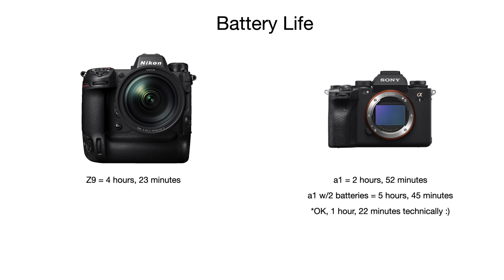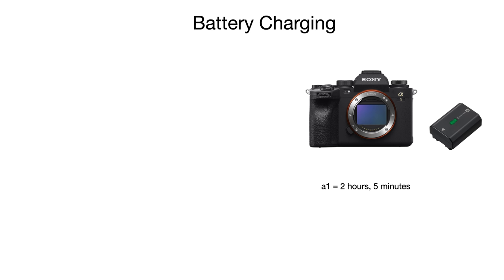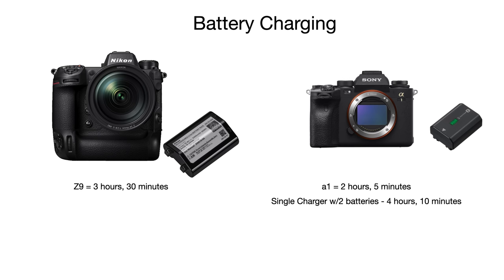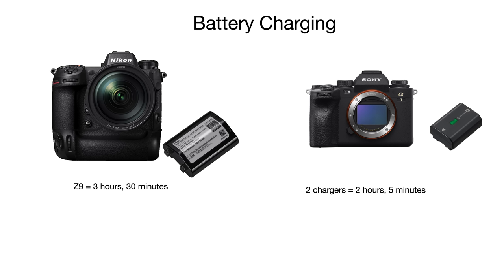The smaller A1 batteries also have an advantage while charging. The A1 batteries charge from a fully dead state in about 2 hours and 5 minutes. The Z9 from the same dead state takes about three and a half hours to fully charge. If you only have a single charger, the Z9 gets you back to shooting faster than trying to charge two A1 batteries. However, if you have a pair of chargers for the Sony, you'd be fully charged in roughly an hour and a half less than the Z9.